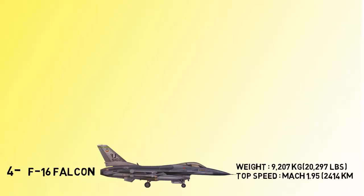At number 4 is the F-16 Fighting Falcon. The F-16 Fighting Falcon is a single-engine, supersonic, multi-role fighter aircraft originally developed by General Dynamics for the United States Air Force. Today the fighter has evolved into a successful all-weather multi-role aircraft, with a top speed of 2,414 kilometers per hour.